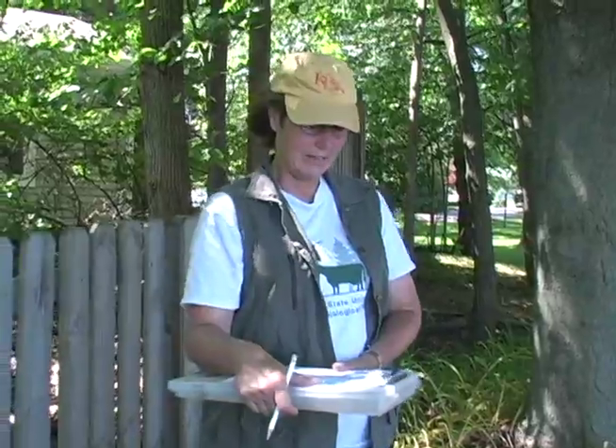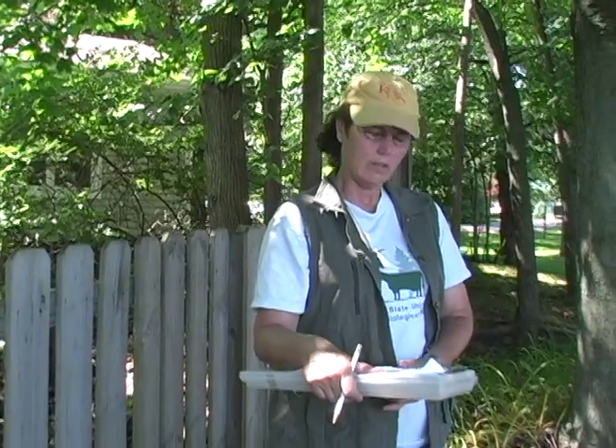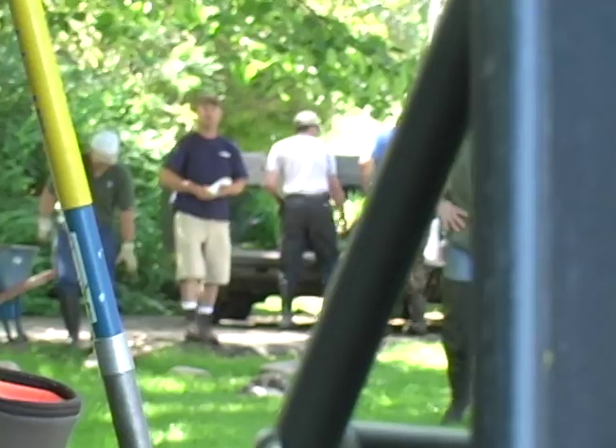Hi, I'm here on beautiful Gull Lake in Kalamazoo County, Michigan. Pretty soon there's going to be a group of professional marine and landscape contractors here, and they're going to show up and we're going to be learning how to convert this shoreline into a more lake-friendly natural shoreline. It's their required field component for a certified natural shoreline professional, a new certification course developed by the Michigan Natural Shoreline Partnership.